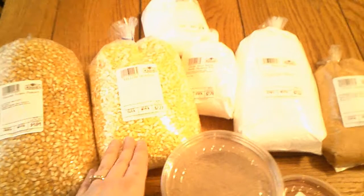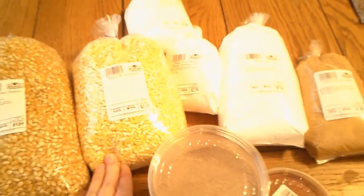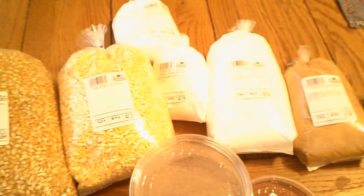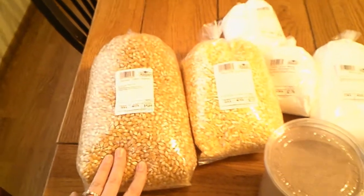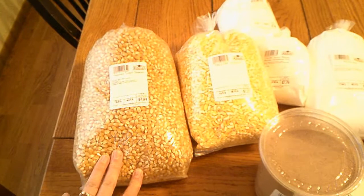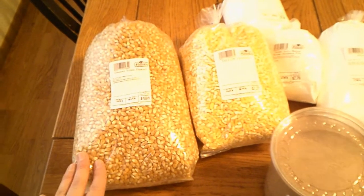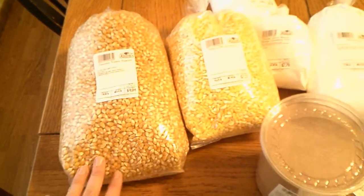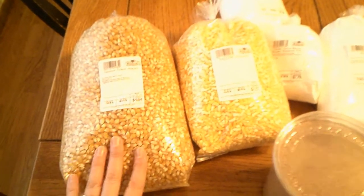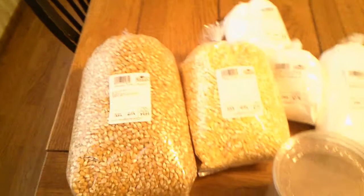We have hominy, which we haven't gotten before — I'm not quite sure what his plan is with that, but we're going to try cooking it and see how we like it. And popcorn — we go through a lot of popcorn. Sunday nights are our popcorn night, so we usually have a later lunch on Sundays and then have popcorn in the evening, usually with a goodie thrown in.